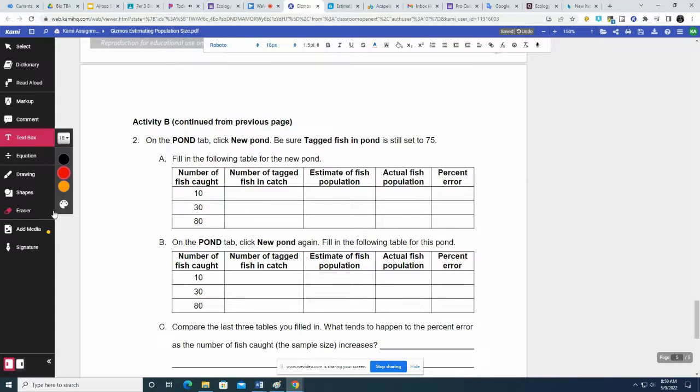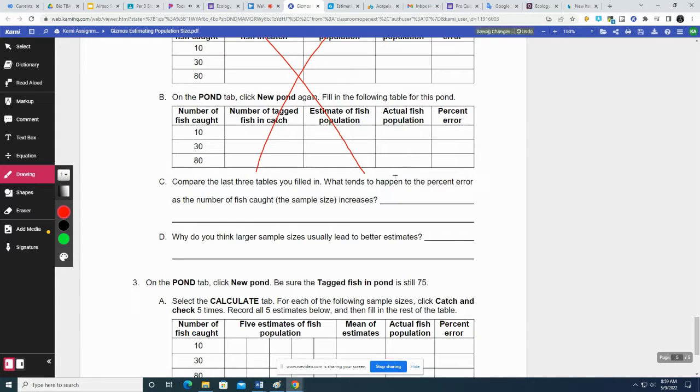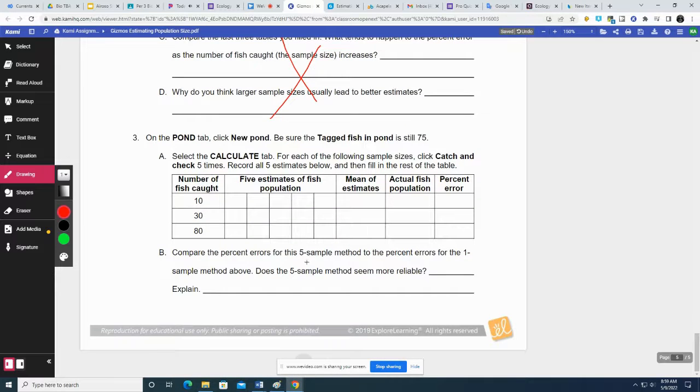We're definitely not going to do this six more times. Select the calculate tab for each sample size. Click catch and release, then catch and check five times and record all five estimates. I'm just going to do the one with 30 fish. Five estimates of fish population — setting fish to catch to 30.